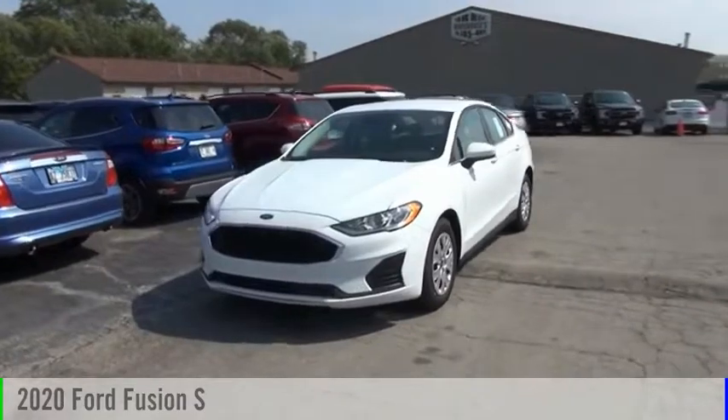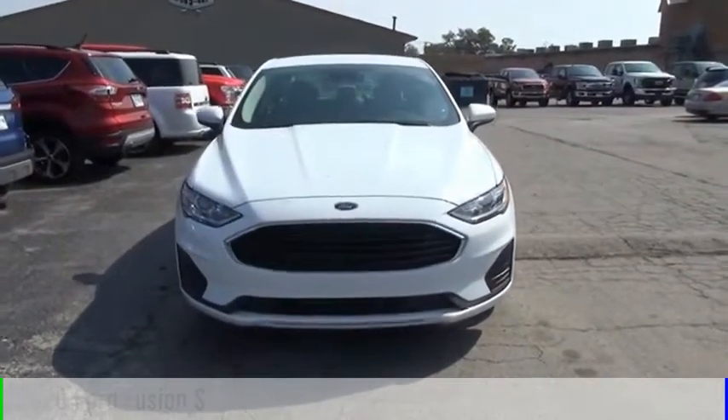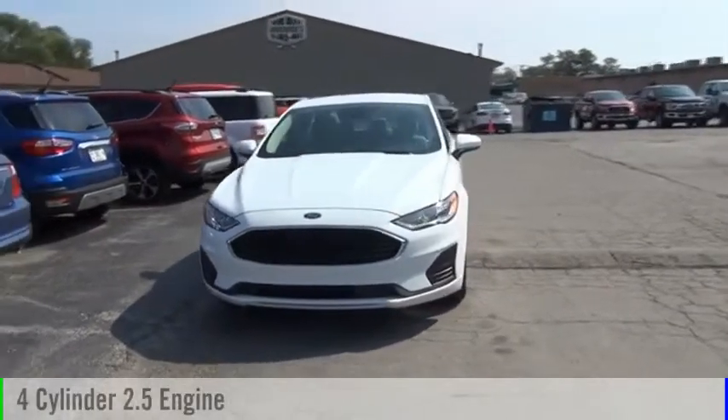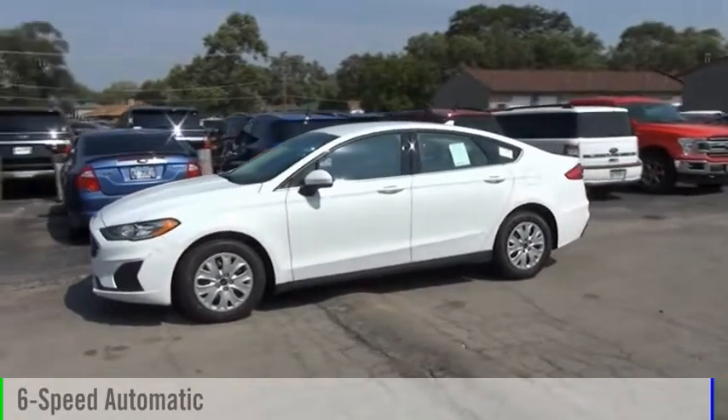Looking for the right vehicle? Check out the 2020 Fusion. This vehicle is powered by a front-wheel drive, four-cylinder, 2.5-liter engine, and comes with a six-speed automatic transmission.